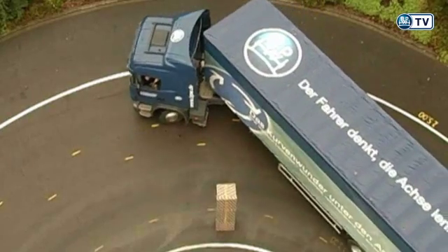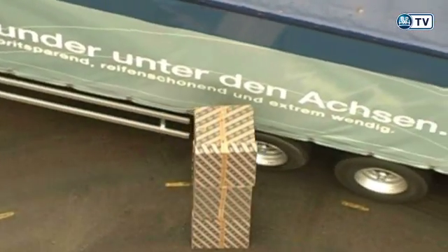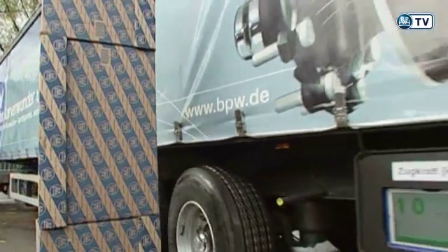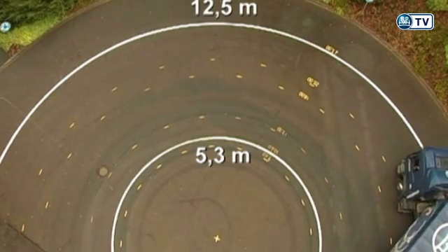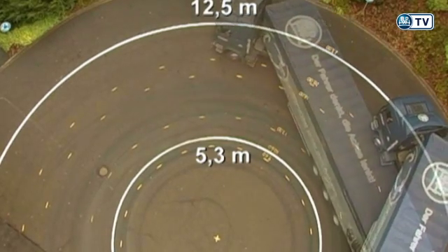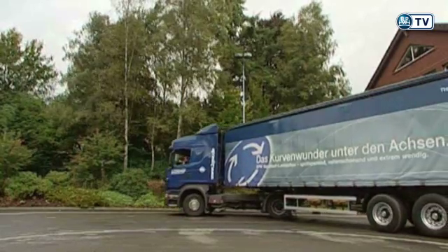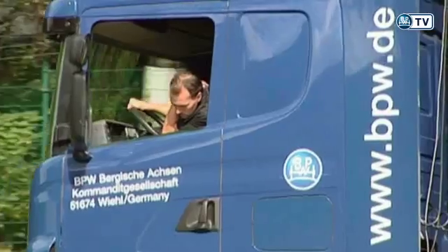The maneuverability of tractor-unit and trailer now plays an ever more important role, and not just for normal delivery work. The law requires a maximum turning area for tractor-trailer units in a 360-degree turn. The internal radius has to be 5.3 meters and the external 12.5 meters. A unit with a steering axle always meets these regulations. Registration is no problem.